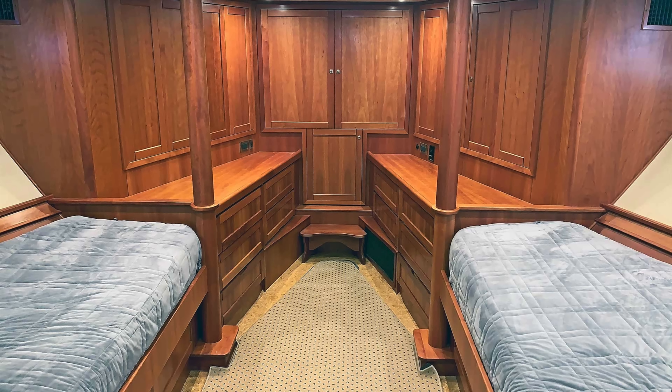Before we check this boat out, please don't forget to subscribe to my channel. Let's see how quickly we can get to 50,000 subscribers.